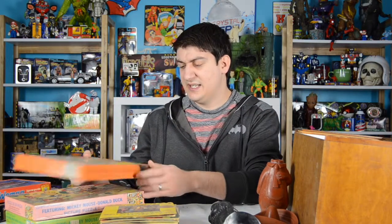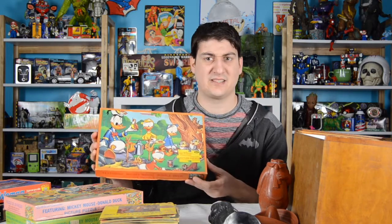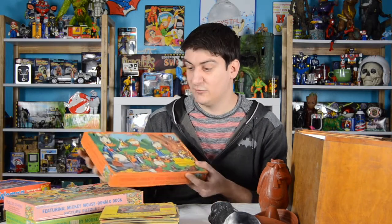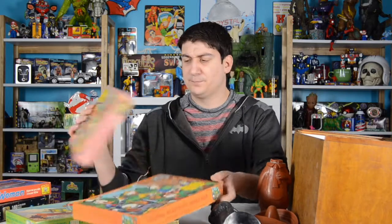Next we have three Disney puzzles. These are all made by Jaymar - it's not a company I'm familiar with, but I believe these are all older, vintage puzzles. I'm guessing probably from the mid to late 70s, early 80s at the latest. The boxes are in great shape, just as nice a condition as the Wonder Woman puzzle. They're all 100-piece puzzles or a little over 100 pieces - it just says 'over 100 pieces,' so you can't just count the pieces to see if it's all there; you have to actually put it together. They feature Mickey Mouse, Donald Duck, and several other Disney characters, and honestly, even the boxes alone are just nice display pieces.